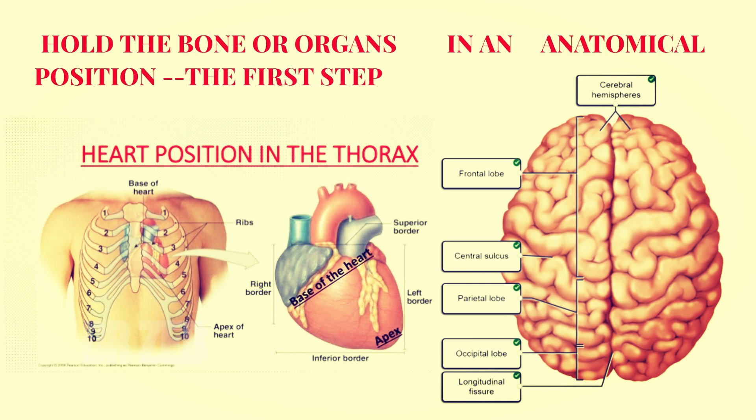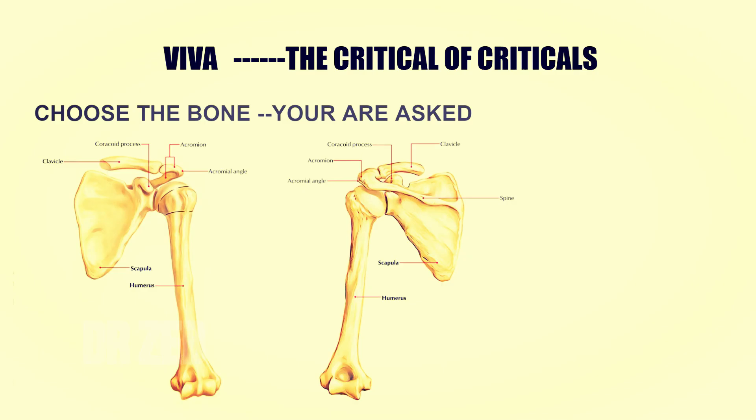For bones, hold them in the proper position and know how to differentiate right and left — the link is below. Now for the viva — the critical of the criticals. Before you go in, your friend coming out will tell you about the viva. He will say the examiner is asking a lot about femur, and he will confuse you — it's natural professional rivalry among students.